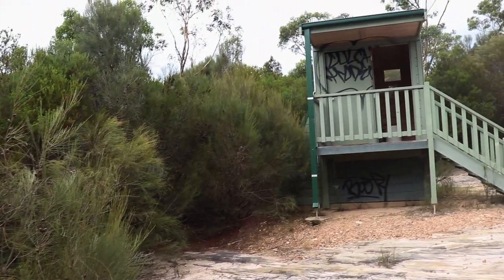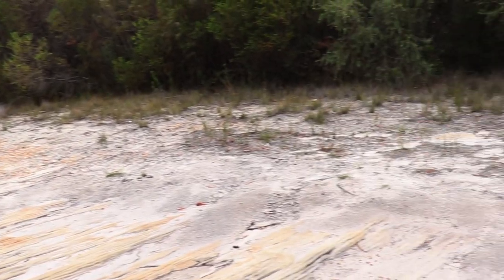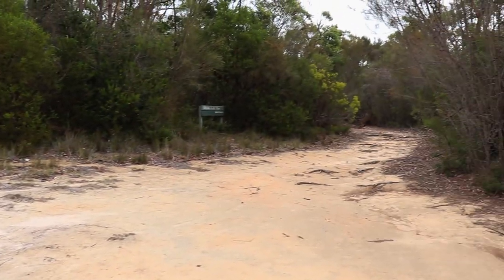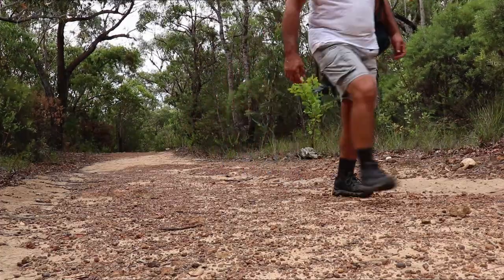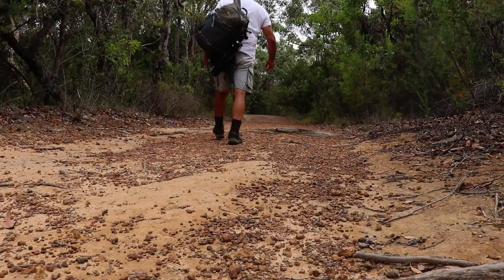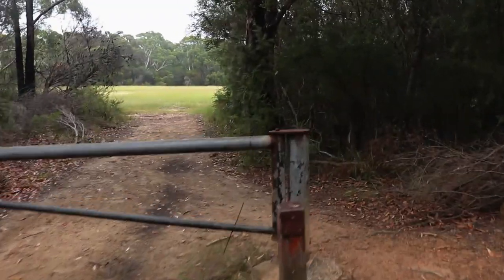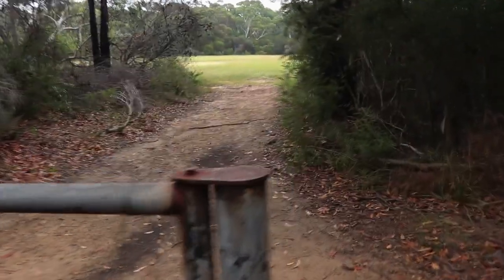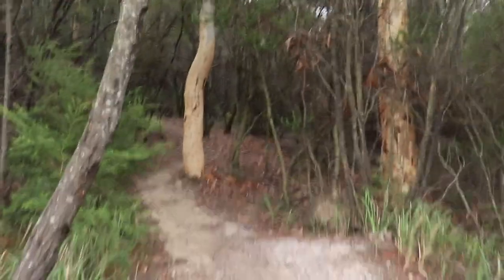This is just what you need when nature calls when you're out in nature. The next part of the walk is a three or four kilometre walk along the fire trail. Once we leave the fire trail, it's across an open section and another short bush track before reaching Waterfall Station.